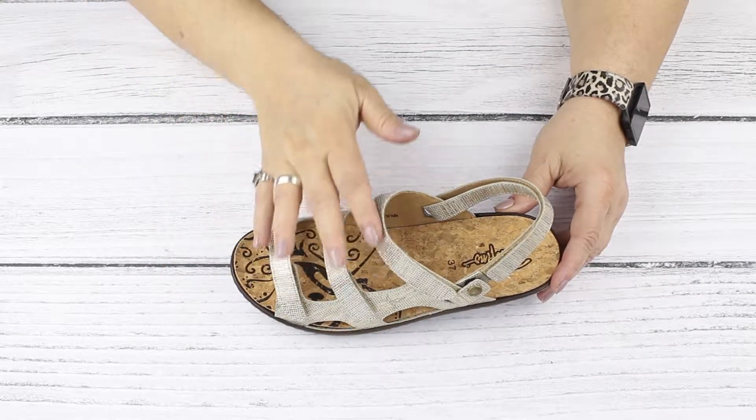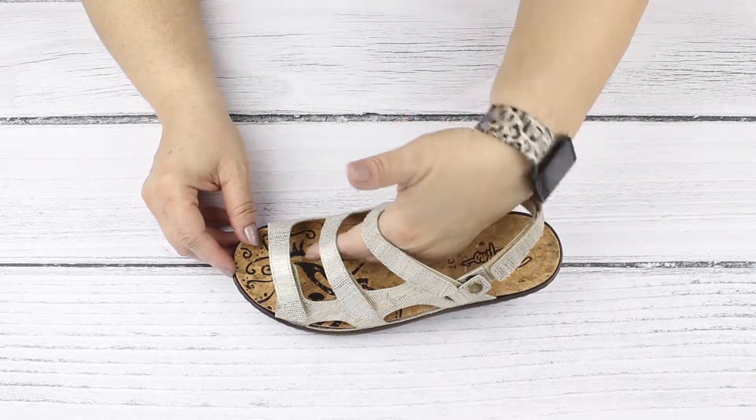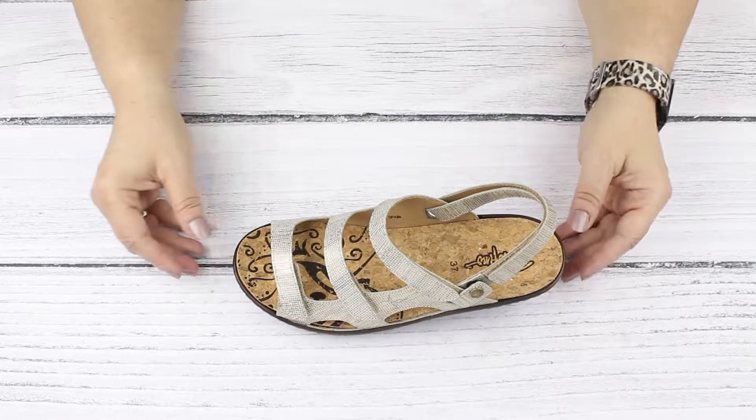Three straps at the top give you a maximum of adjustment, and the shape is deep and generous to compensate for extra wide feet and/or edema.